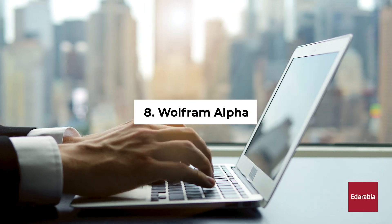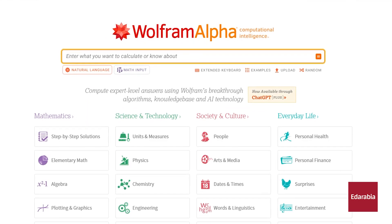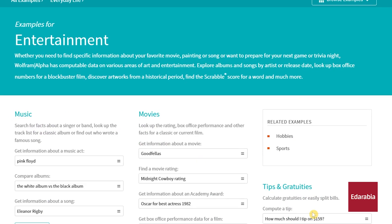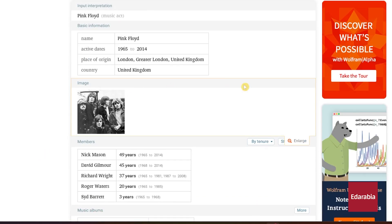Number 8: Wolfram Alpha. Wolfram Alpha, available as a website and on Android and iOS, serves as a powerful answer search engine. Particularly beneficial for math and science courses, it facilitates detailed explanations by allowing users to input queries.